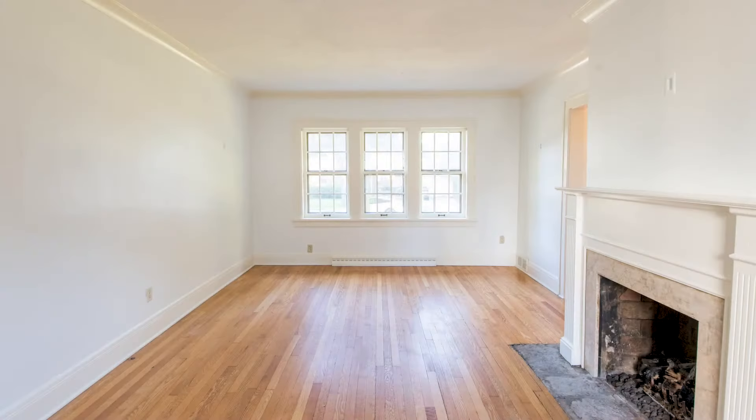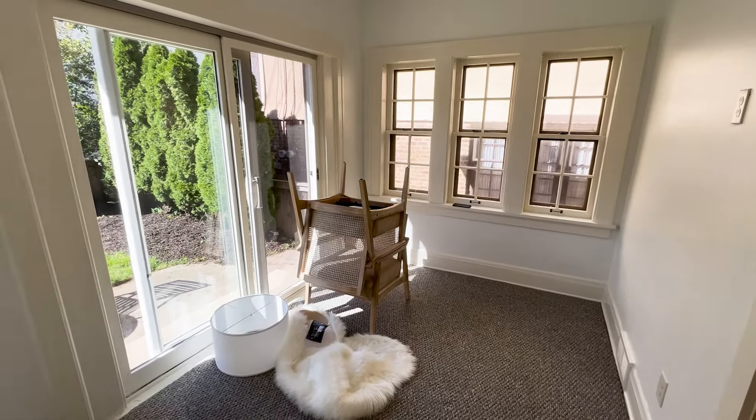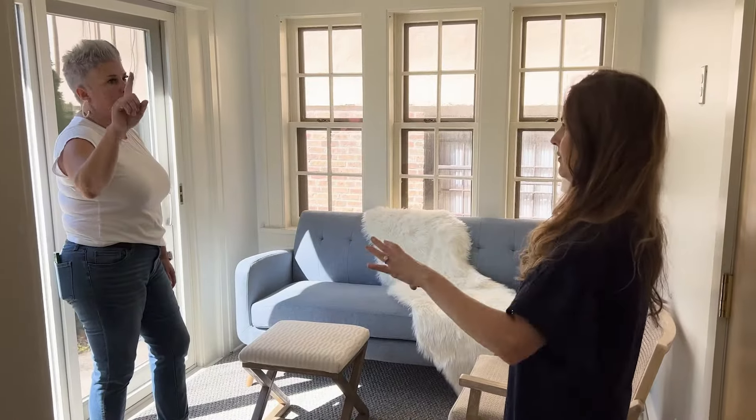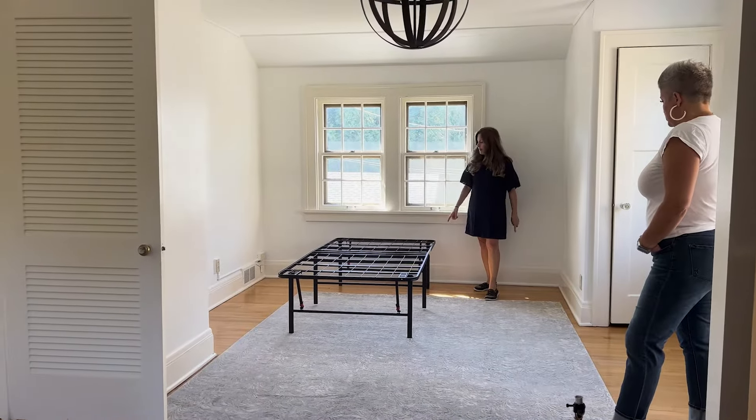I truly enjoy that process, working with our sellers, getting to know them, their families, why they're moving. And my job is to put their minds at ease before I come in and actually do my job.